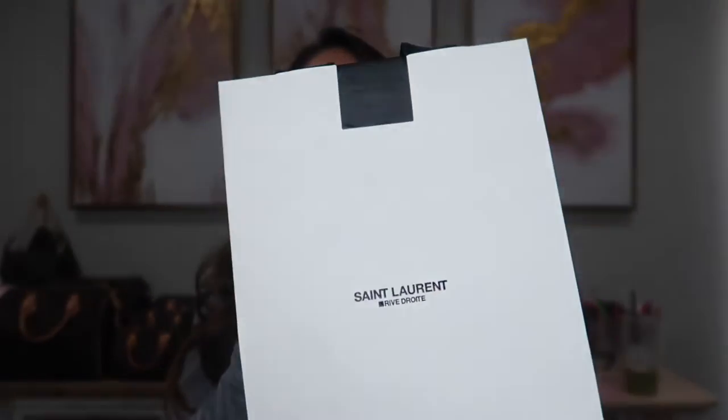Hi guys, welcome to my channel. My name is Kim for anyone that's new. I have an unboxing for you guys today — it's going to be Saint Laurent.